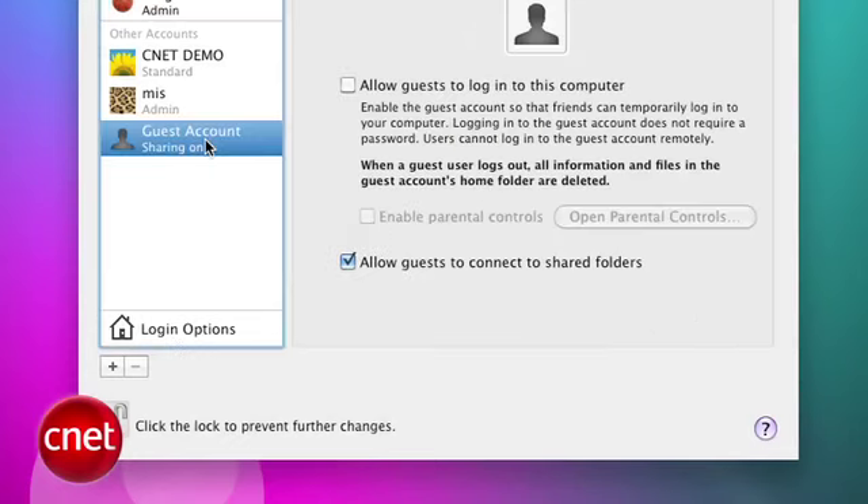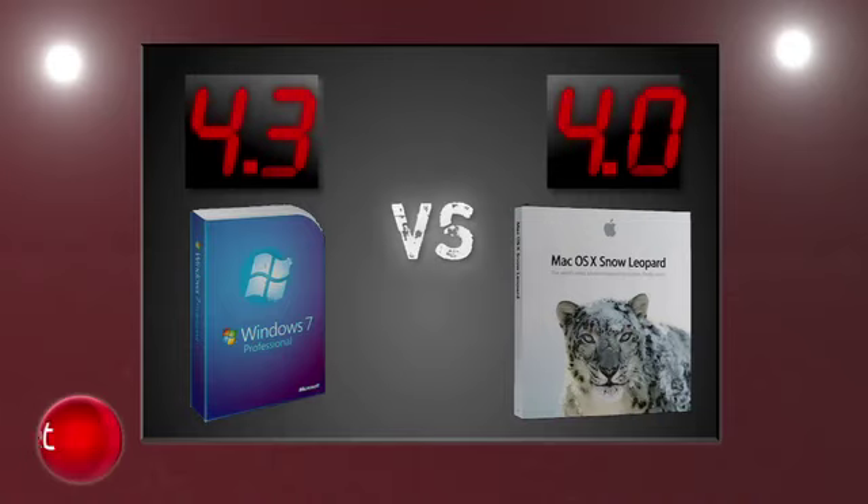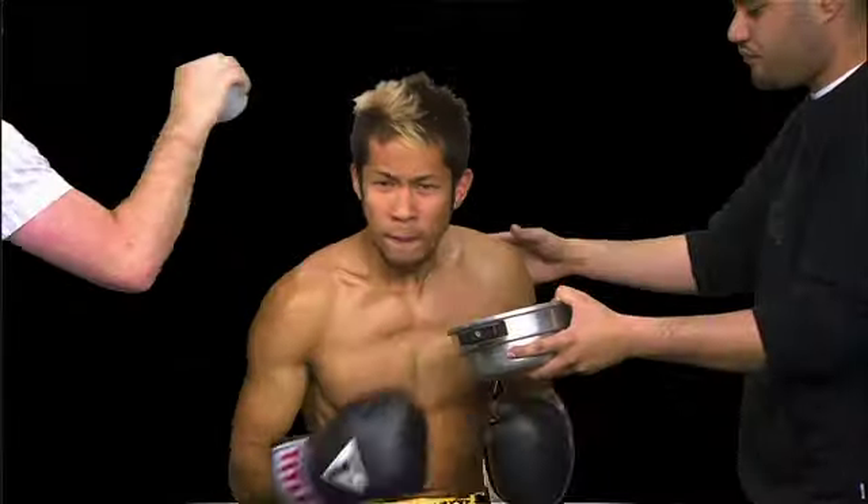Snow Leopard is snappier and you can feel it, but the biggest annoyance is Apple's colorful spinning beach ball, which happens more often than you'd like. There has also been a data loss bug that Apple is addressing. Windows probably needs a little more test time on the road, but our judges give it the edge this round, 4.3 to 4.0. After averaging two rounds, Microsoft is smiling big with a tenth of a point lead on Apple.